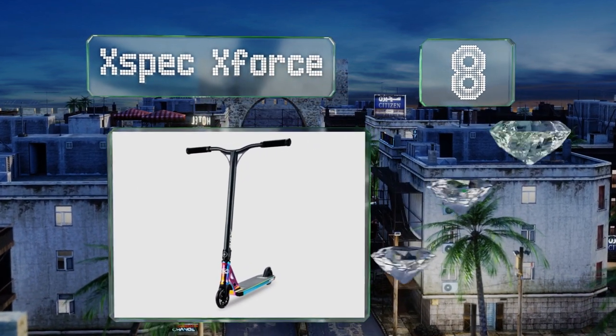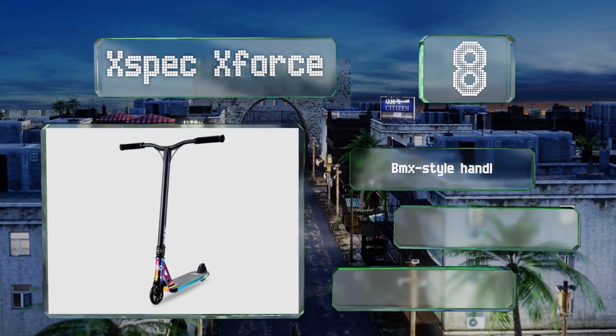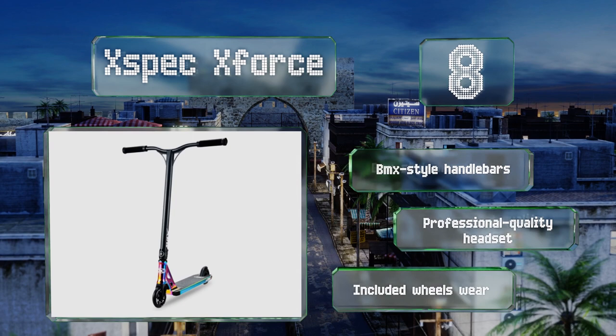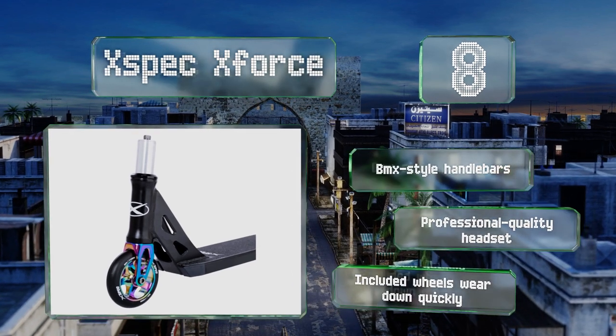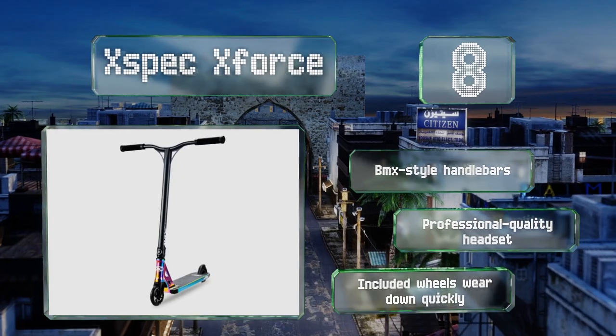Coming in at number eight with a cool neo chrome color scheme, the X-Spec X-Force should stand out from the pack. You have the option of getting it with the deck and down tube in an oil slick finish, or with just some of the small components for those who prefer something a bit more discreet. It features BMX style handlebars and a professional quality headset, however the included wheels wear down quickly.